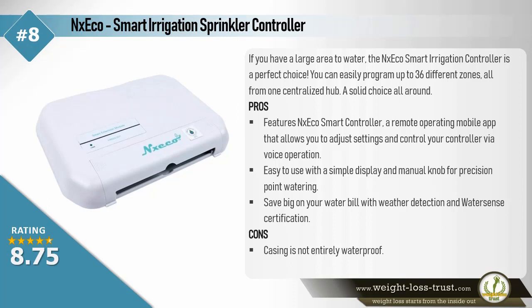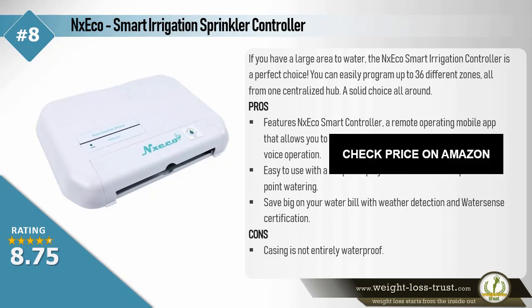Pros: Features the NX-Eco Smart Controller, a remote operating mobile app that allows you to adjust settings and control your controller via voice operation. Easy to use with a simple display and manual knob for precision point watering. Save big on your water bill with weather detection and WaterSense certification. Cons: Casing is not entirely waterproof.